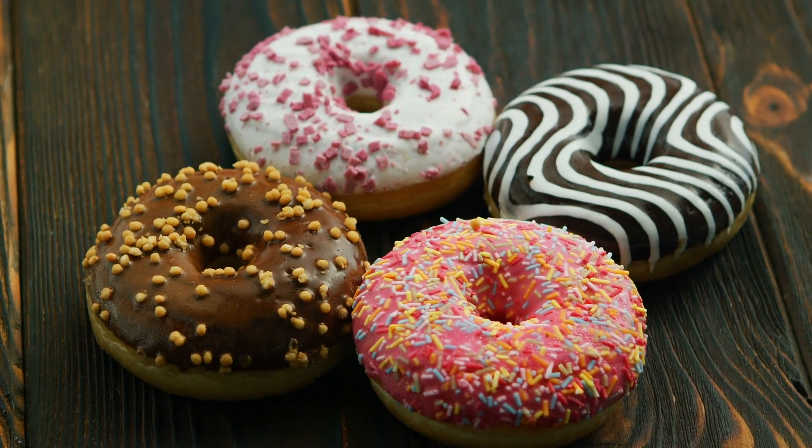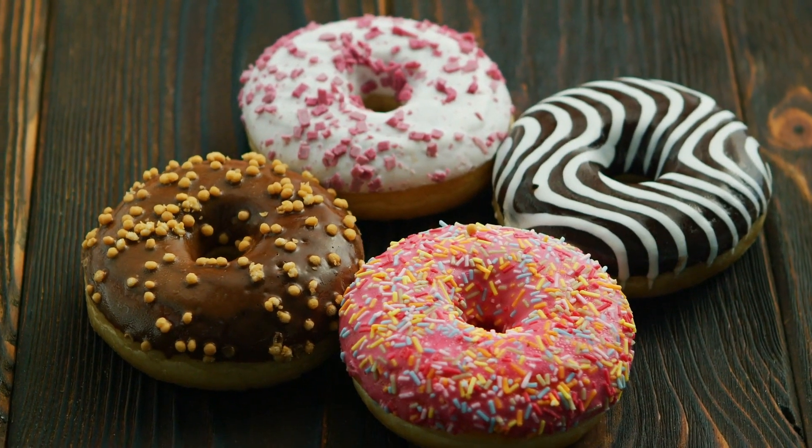Sometimes I treat myself to a donut because they're so simple and delicious. I'm especially a really big fan of the frosting on donuts, and because of the donut hole, you can often get a lot more frosting on your donut.